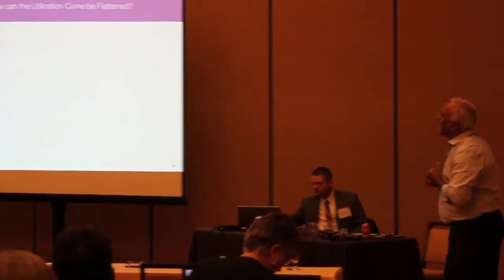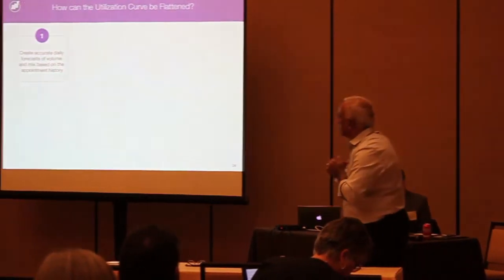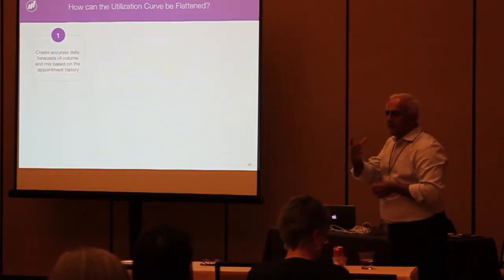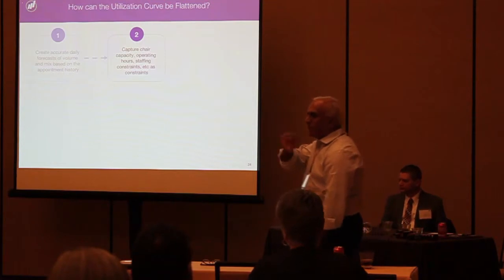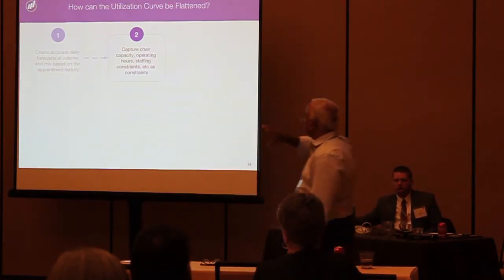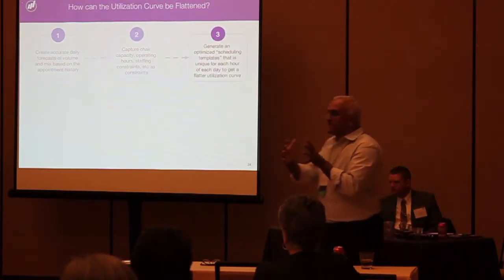So how do you flatten this triangle? First, you create an accurate daily forecast — volume and mix at a daily level. Then you figure out all the things that drive your ability to get patients through the system: how many chairs, how many hours, what they do, etc. And from that, you create an optimized scheduling template.